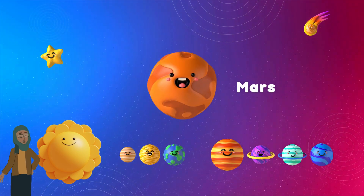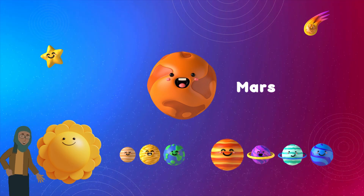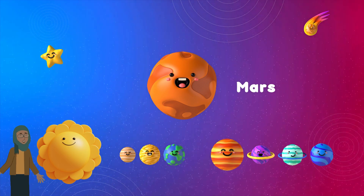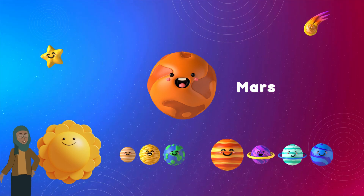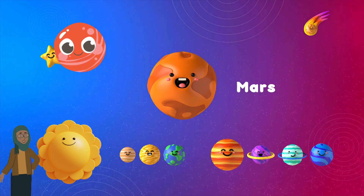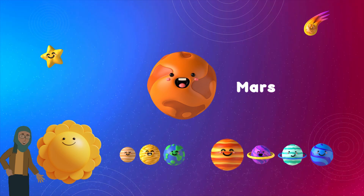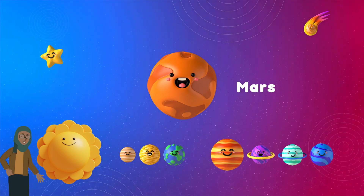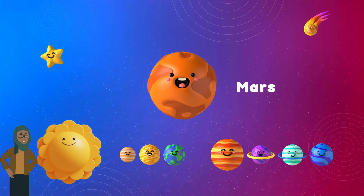And our last planet in this video, the red planet, Mars! Mars is a planet scientists want to explore more because it might hold clues about life beyond Earth. It's a bit cold and dusty, though. Mars, often called the red planet, gets its nickname from its rusty appearance due to iron-rich dust on its surface. It's a planet that has intrigued scientists for years as they search for clues about the possibility of past or present life.